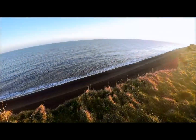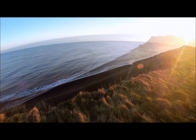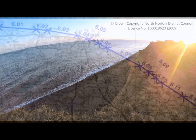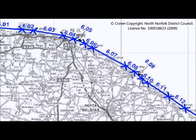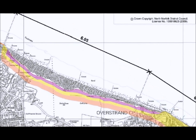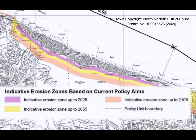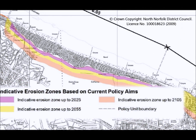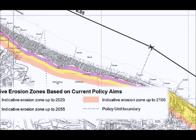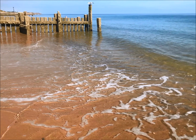In 2012, North Norfolk District Council adopted the current shoreline management plan to align with central government policy. It divided the coast into policy units. Three estimated erosion epochs were outlined for each unit, showing where the coastline is predicted to be by 2025, then by 2055, and finally by 2105. Each unit has been given a management policy for each time period.